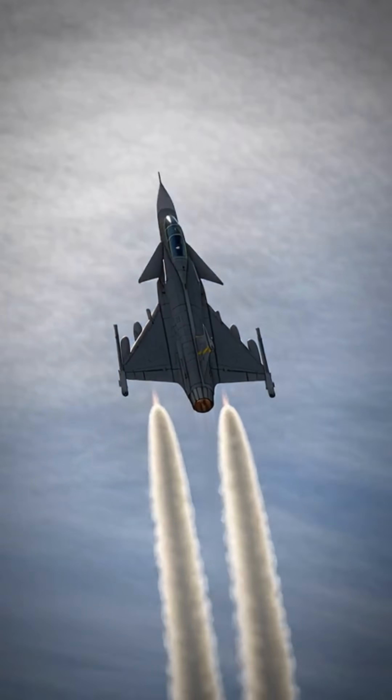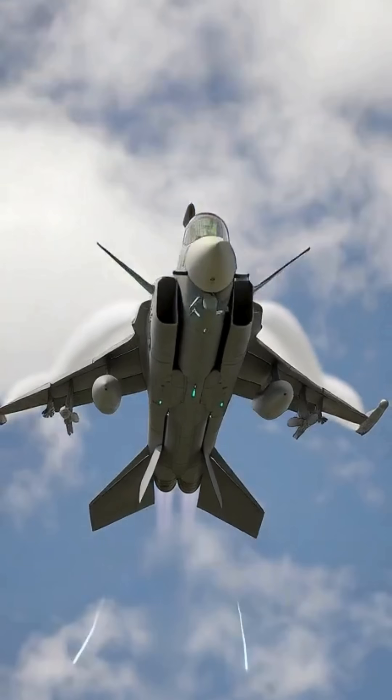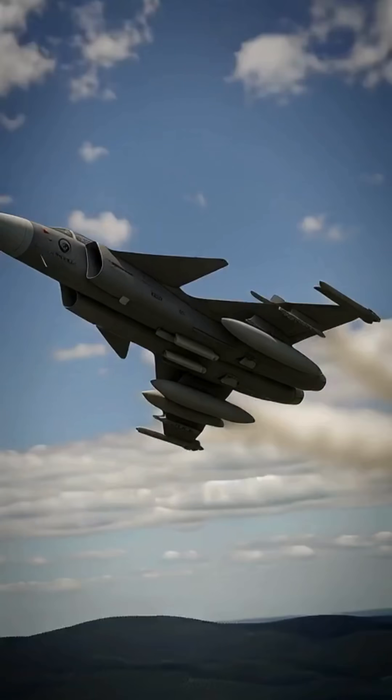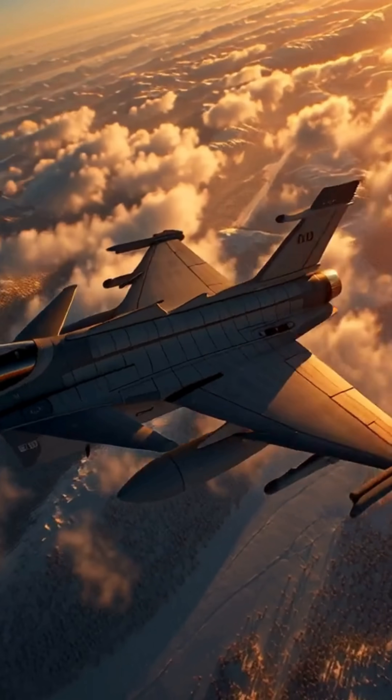This is not just an upgrade, it's a game-changer. Gripen E challenges fifth-gen jets, reduces U.S. influence, and reshapes the global airpower landscape. Want to see how this Swedish jet is rewriting the rules of air combat?